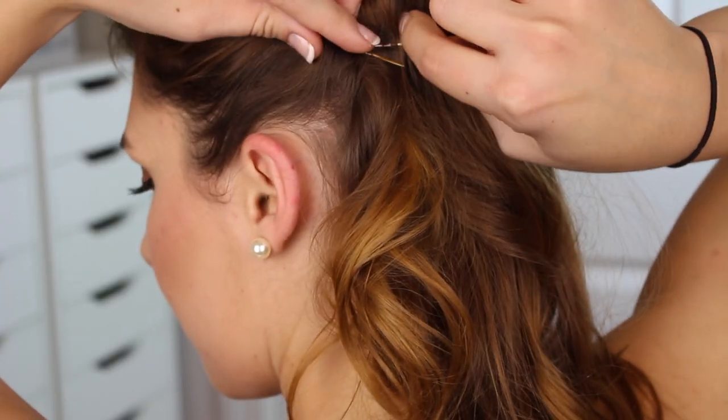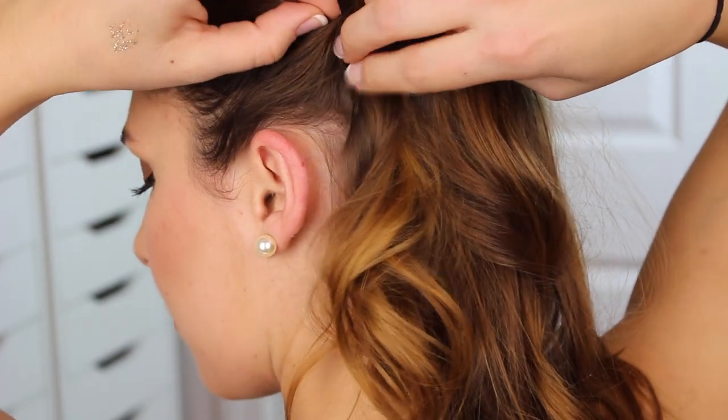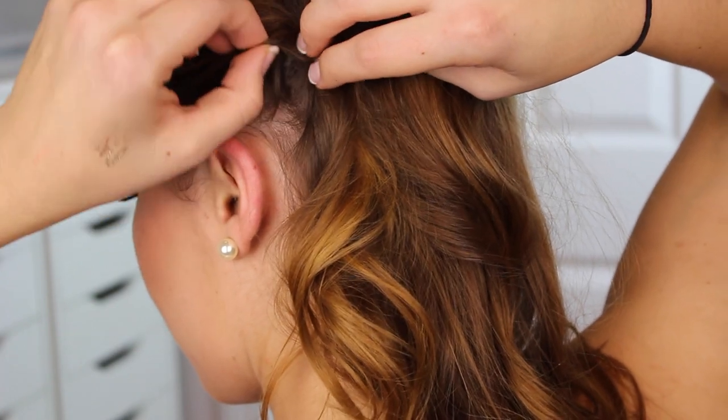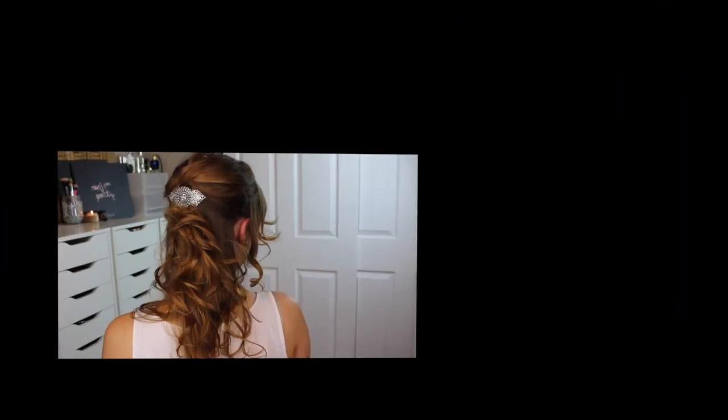Once that's done, you could completely leave the curls as is, or go in and finger-comb them a little bit, muss them up, and make them a little more loose and romantic. My favorite way to add a little more structure is to pull one side to the back — it creates a more dramatic, romantic look. All I do is take two bobby pins, twist my hair up, and put the bobby pins into the twist so my hair hides the pins. That's it — another easy look done.